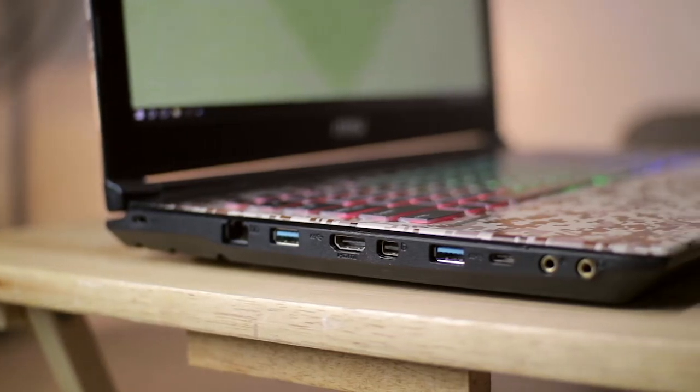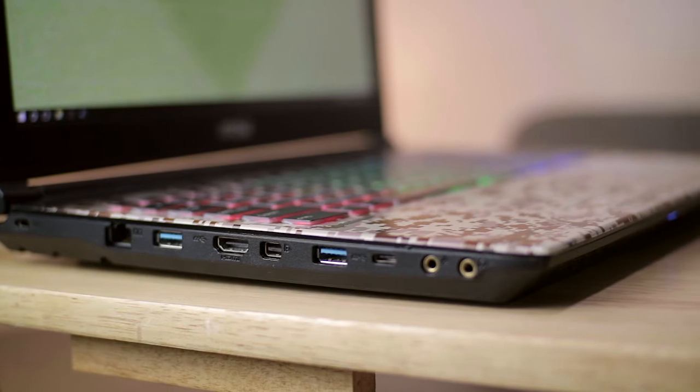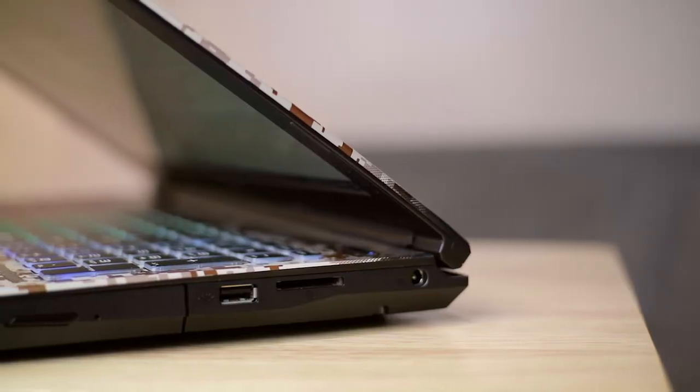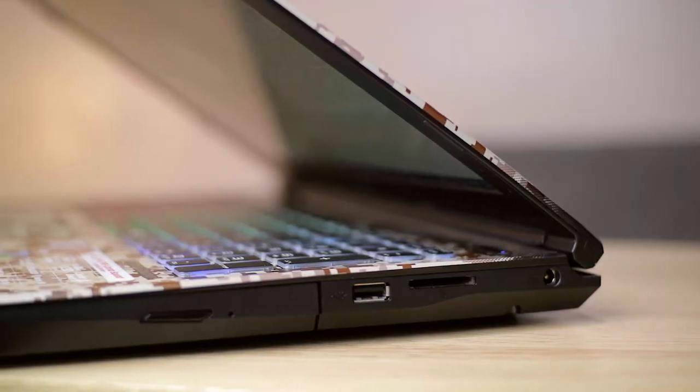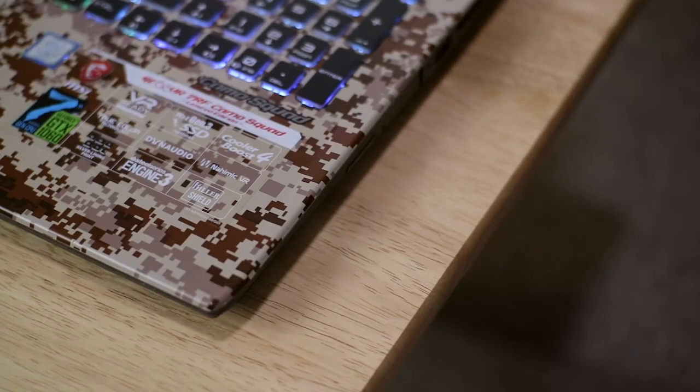For ports, this is where MSI shines — they're giving us all the necessary ports we need. We have two USB ports, an ethernet jack, an audio jack, and USB Type-C. On the right side we have the power jack, which I wish was on the left side, because right-handed users will place their mouse there and don't want wires blocking that area. We also have an SD card reader, a single USB, and a DVD drive — so just in case you need to install software from a CD, you can do that.